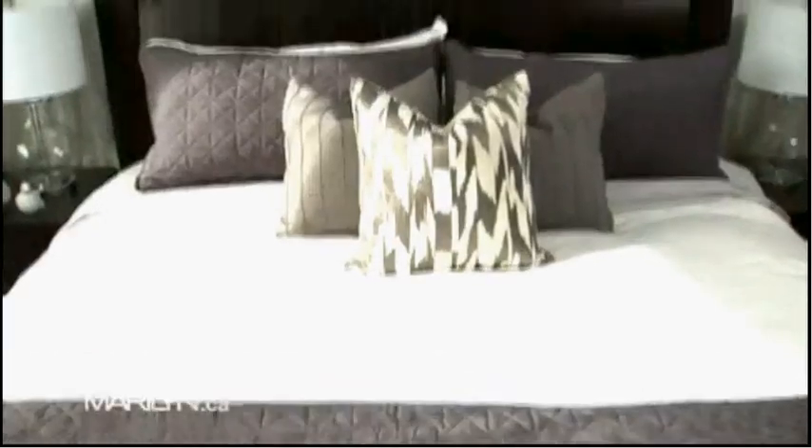By combining a palette of grays and whites, playing with natural materials and lots of textures, I've really created a space that my clients will never want to leave.